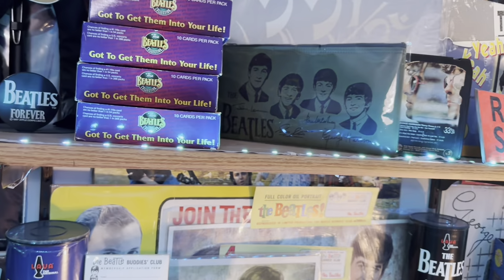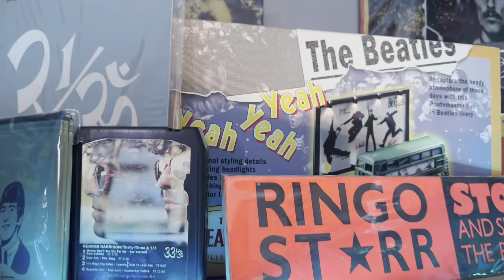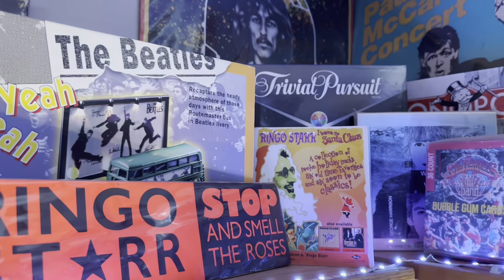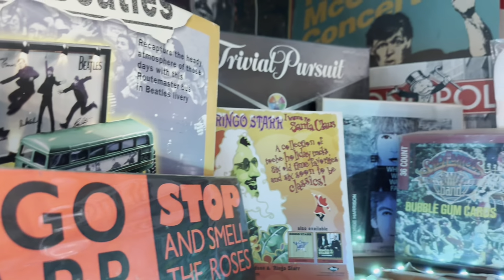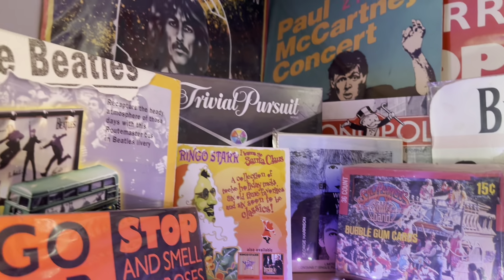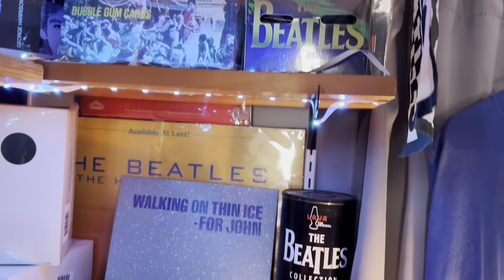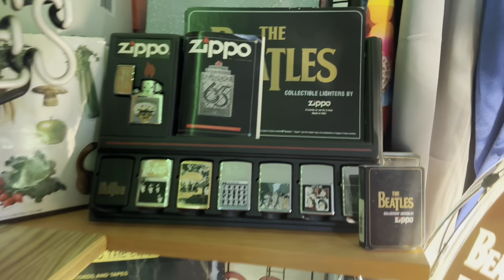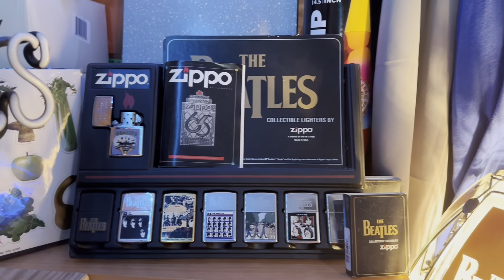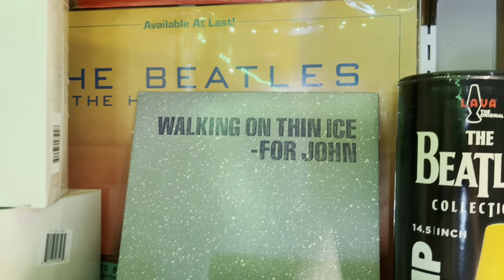We have a pencil case, a Ringo Starr Stop and Smell the Roses bumper sticker, that is my phone in the box, a promotional Wannabe Santa Claus, When We Was Fab box set 45. Then we come down to the next shelf and it's my Zippo lighter collection with the promotional display and one of the lava lamps — that's a promotional display.